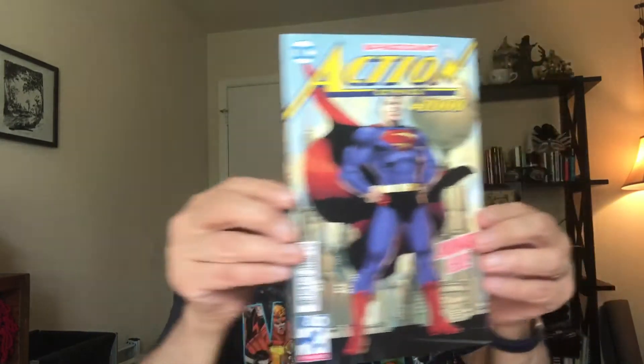We'll finish up with our milestone issue — Action Comics number 1000, Superman's 1000th issue in Action Comics. Love that cover — beautiful stuff. Anyway, thanks for watching, that's Superman for the day, hope you have a great day.